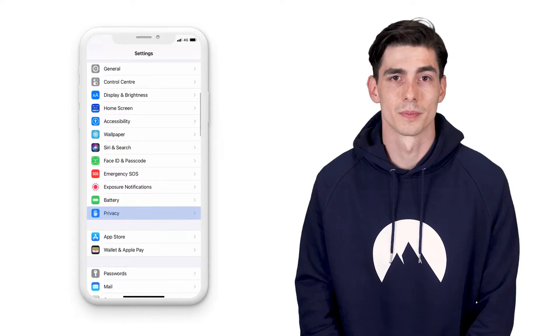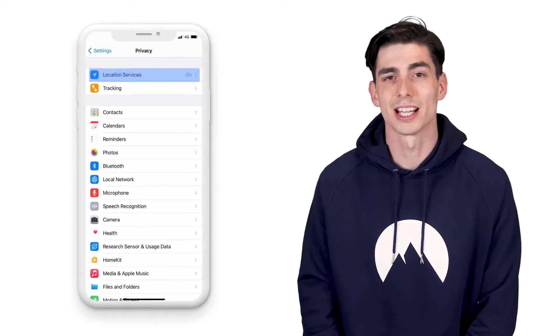iPhones have a pretty similar workflow. First go to Settings and tap Privacy. Then choose Location Services and toggle it off.